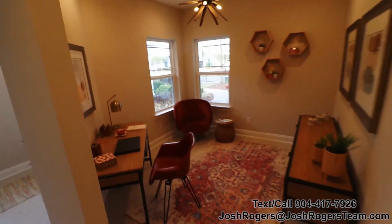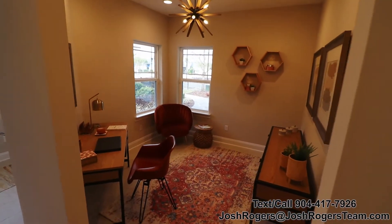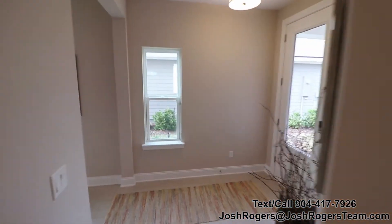To recap: three hundred thirty-nine thousand dollars, three bedrooms, two baths, and you have a three-car garage option with this house. So three full bedrooms plus what is a legitimate flex space or office. I love the windows in the front.